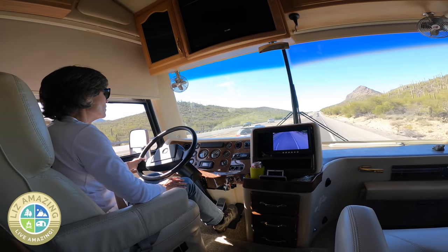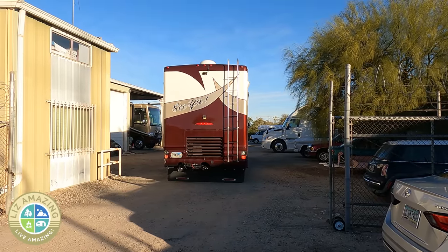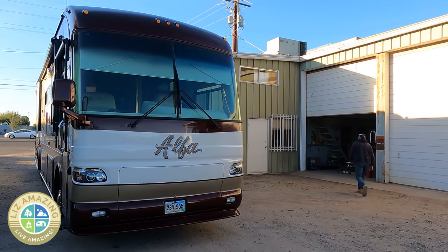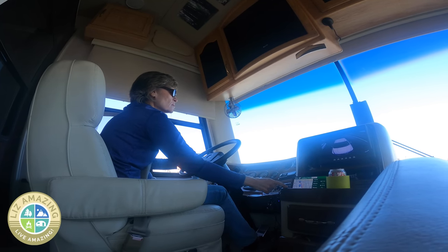If I let go of the steering wheel, it wanted to steer right. Finally, I figured out I'd had a bad alignment — the original shop did not do a good job. I ended up going to a different place and getting another alignment. I highly recommend you go to a really good shop and make sure you're well aligned before you do a steering stabilizer. After that, it's a breeze. It has really helped me be safe on the road.